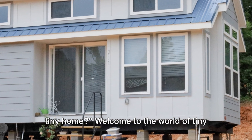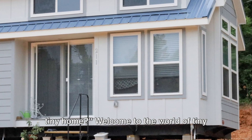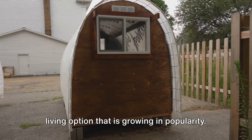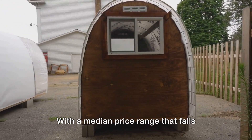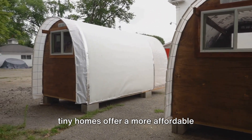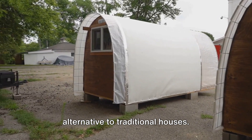Have you ever wondered how to finance a tiny home? Welcome to the world of tiny homes, a cost-effective and eco-friendly living option that is growing in popularity. With a median price range that falls between $20,000 and $50,000, tiny homes offer a more affordable alternative to traditional houses.